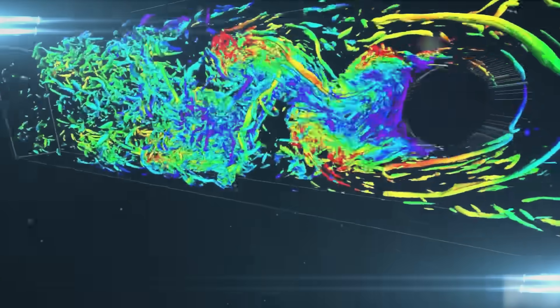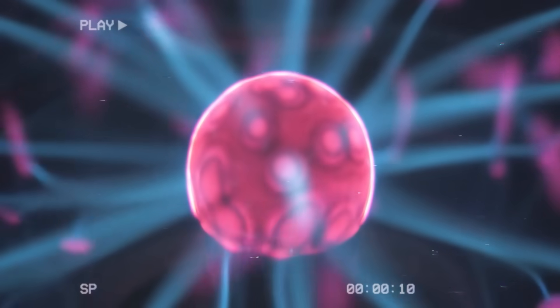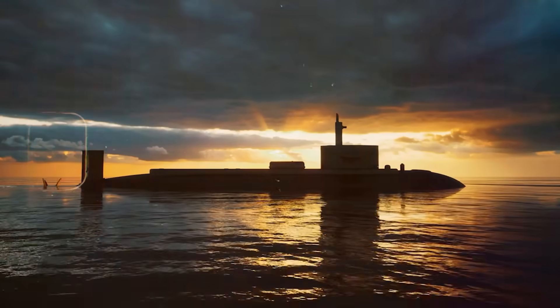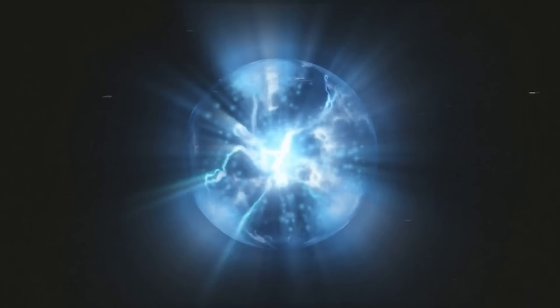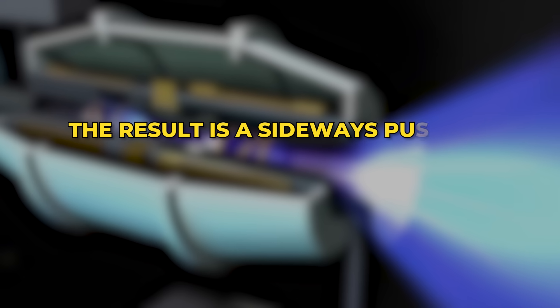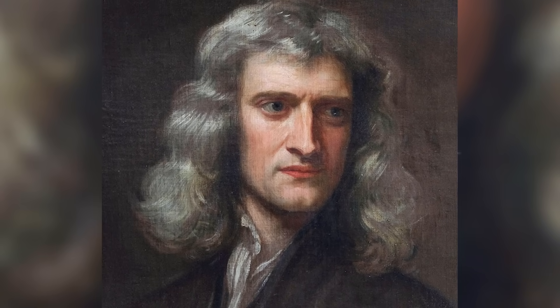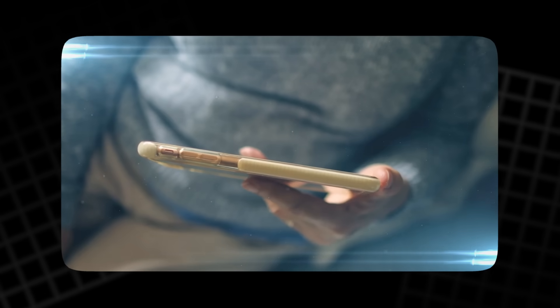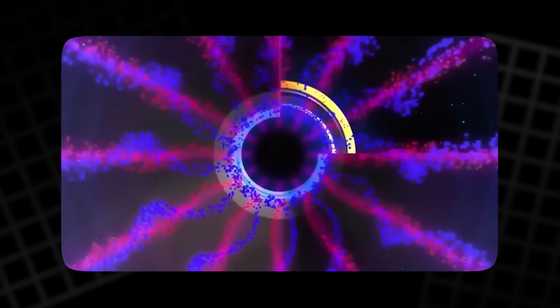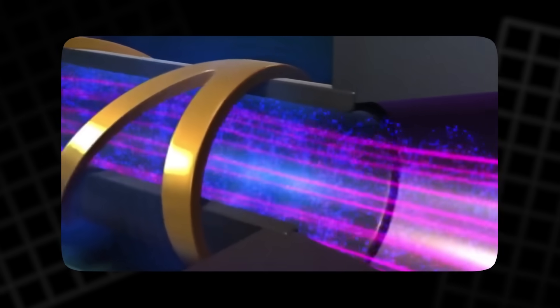So how does this propulsion system actually function? The answer lies in the Lorentz force, one of the cornerstones of electromagnetism. Imagine a conductive fluid — seawater or liquid metal — flowing through a channel between two electrodes. A current is applied across the fluid, while a strong magnetic field is directed perpendicular to that current. The result is a sideways push on the charged particles within the fluid. This push, known as the Lorentz force, accelerates the fluid in one direction, and by Newton's third law, the vessel is pushed the opposite way. You can picture this with the right-hand rule: point your fingers in the direction of the current, align your palm with the magnetic field, and your thumb points in the direction of the resulting thrust.